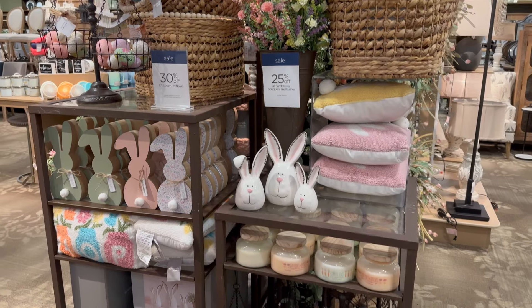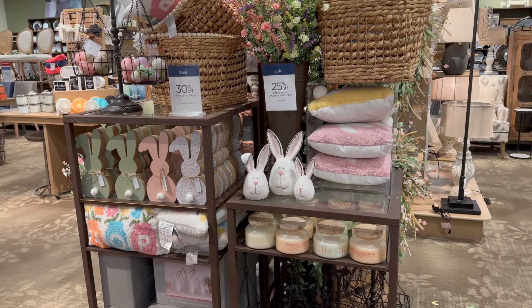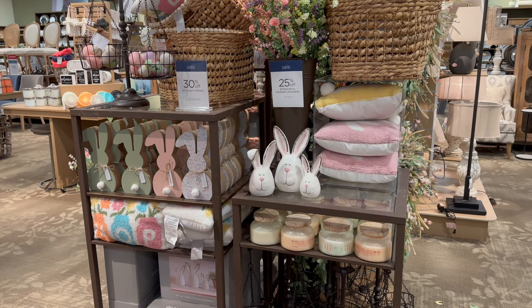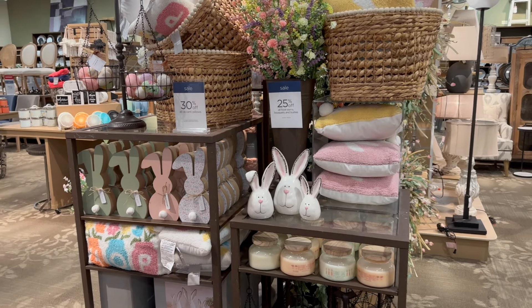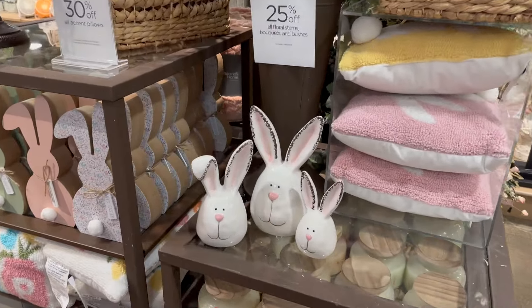Hey everyone, welcome back to my channel! We are back at Kirkland's today and I'm going to be showing you all everything that they have out so far for Easter this year. I've looked around already and they have a ton of cute stuff, so we're going to go ahead and dive right in.